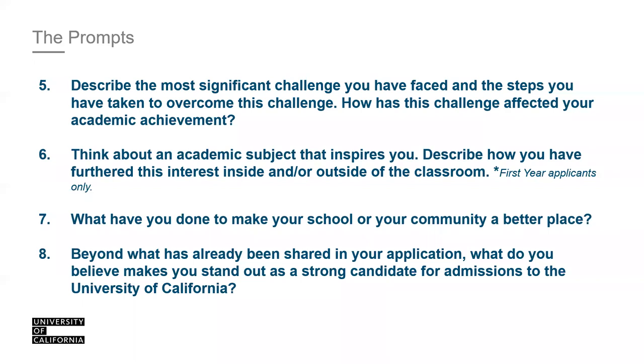Prompt seven: 'What have you done to make your school or your community a better place?' Community is very subjective — it could be your circle of friends, a club or organization, your work environment, or your family at home. This question is asking: what problem did you see in your school or community, what did you do to make it better, and what are the results now?